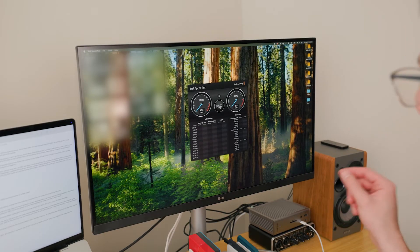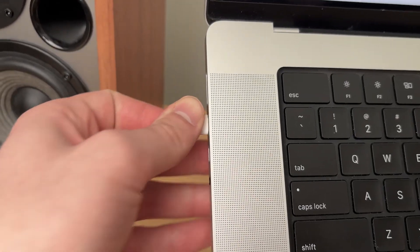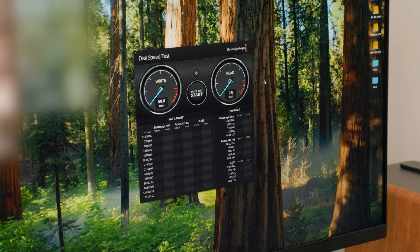Now if you are using a docking station, you want to make sure it's not a problem with your dock or the specific port on it. I'm going to unplug the drive from the docking station and plug it directly into my laptop. Make sure that when you do this swap, you keep the same cable — keep all other variables consistent. The only thing changing is that instead of this cable and SSD being plugged into the dock, it's going straight into my laptop. If the speeds are fine now, we know it's most likely an issue with the dock, and you may need a firmware update or a new dock entirely.